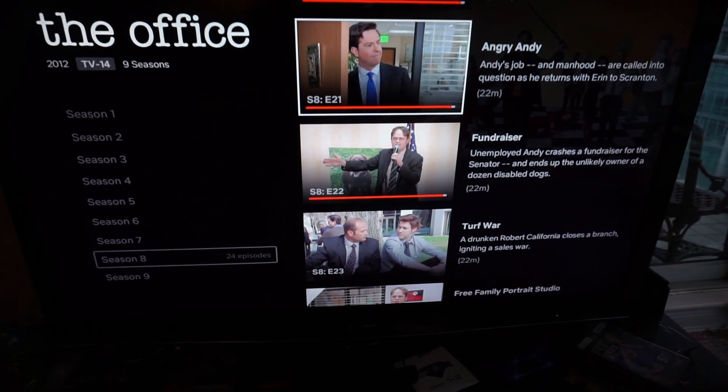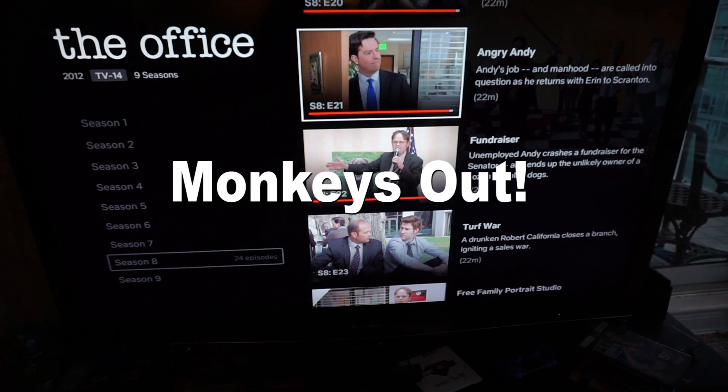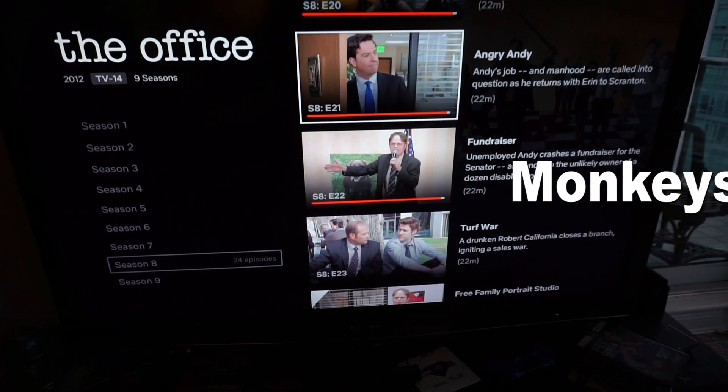I kind of don't want it to end. But, you know, all good things must come to an end.